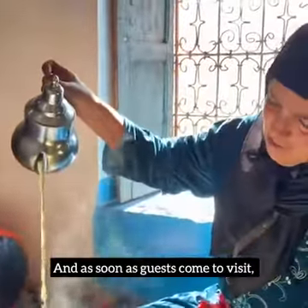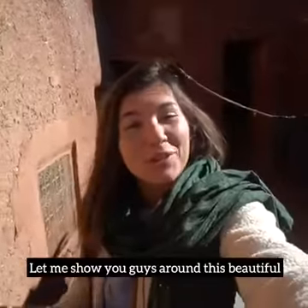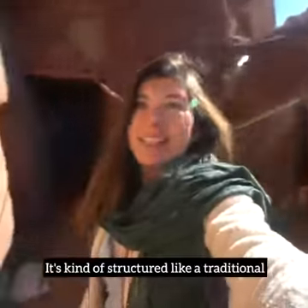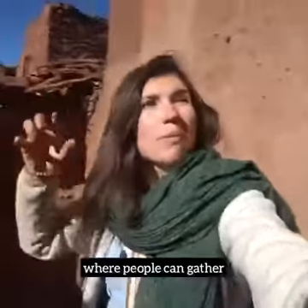As soon as guests come to visit, the tea begins to flow. Let me show you guys around this beautiful traditional village house. This right here is the courtyard. It's kind of structured like a traditional Moroccan Riad, with a central space in the middle where people can gather.